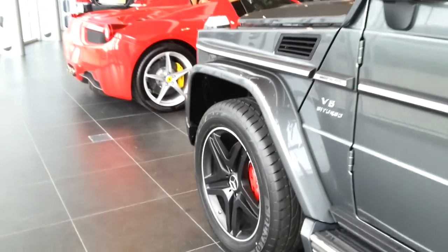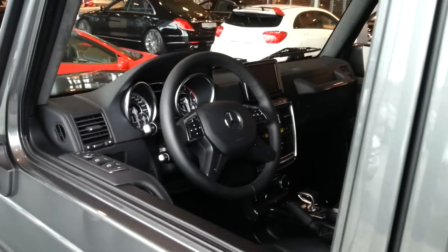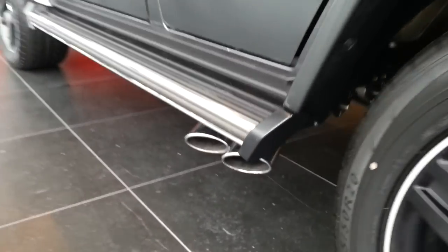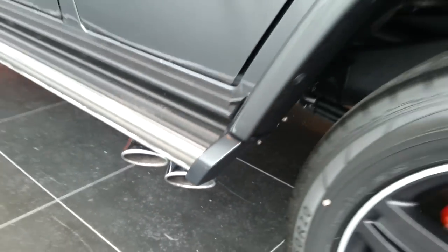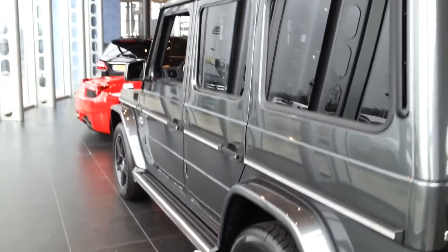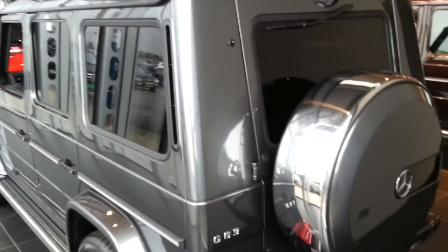What's cool about the G63 AMG is that the exhausts are at the sides — very cool, with the AMG logo on them. The G63 AMG sounds better than the G65 AMG; the G65 is smoother and not so noisy.